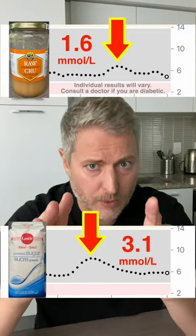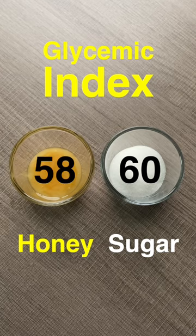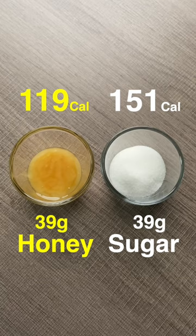So why is there a difference between table sugar and honey? First off, the glycemic index for sugar is 60 and the glycemic index for honey is 58. But secondly, and I think this is the bigger factor, 39 grams of honey has 119 calories, while 39 grams of sugar has 151 calories. So gram for gram, honey is the better option if you're concerned about blood sugar. Now does that mean you can eat as much honey as you want?